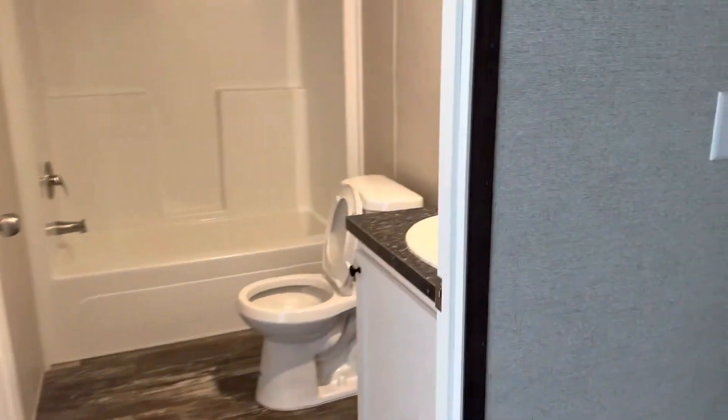Let's walk over here to the other two bedrooms. This one is shared again by another bathroom. This is going to be another bedroom or office — your choice. Closet included.